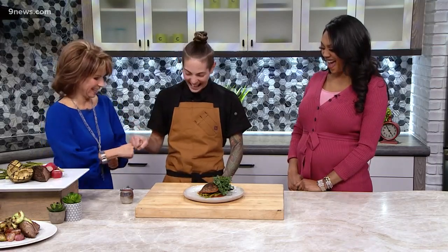Keto, Whole 30 - thank you Chef Heather. We appreciate it, motivating us a little bit. We can do this even on the weekend.